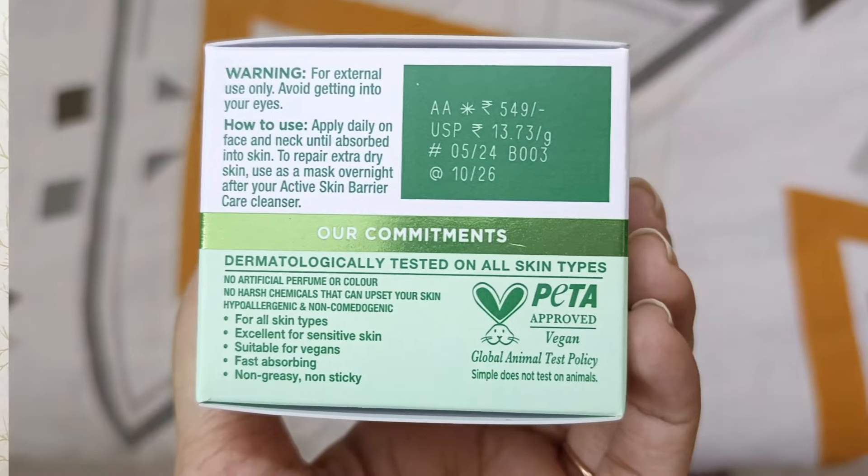This product comes in a 40-gram quantity, priced at 549 rupees MRP. However, on Amazon you can get it for around 330 to 340 rupees. I personally purchased it, and you can also find it on Amazon during Prime Day sales. The 40-gram quantity will last a long time since you only need to apply a small amount.